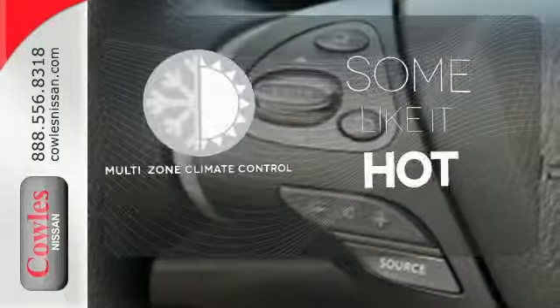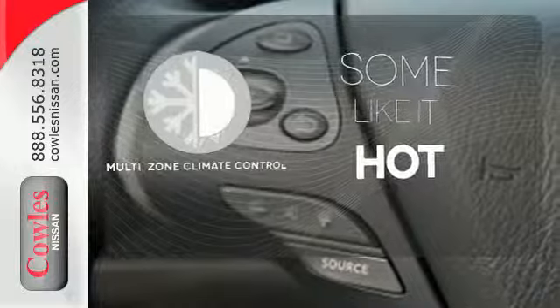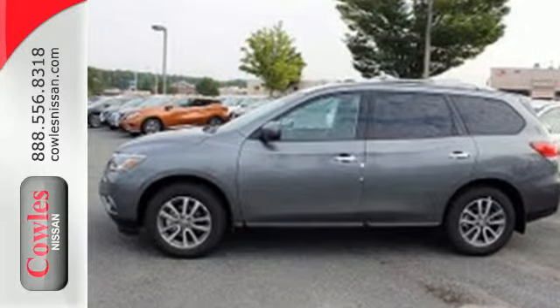Multi-zone climate control lets you and your passenger pick a personal temperature. Get going — this Pathfinder is ready for a test drive.